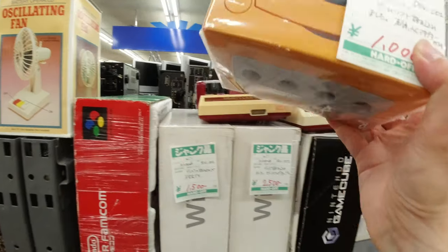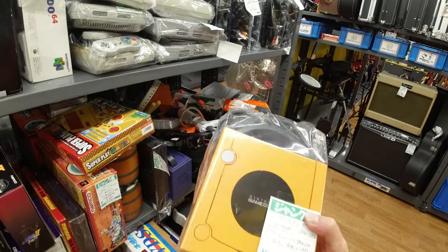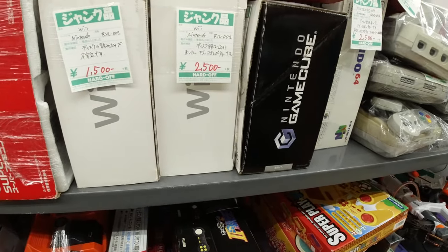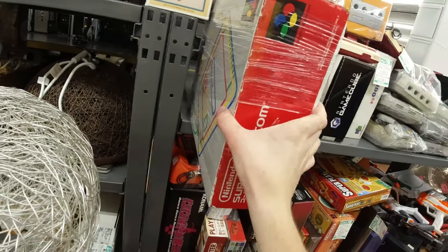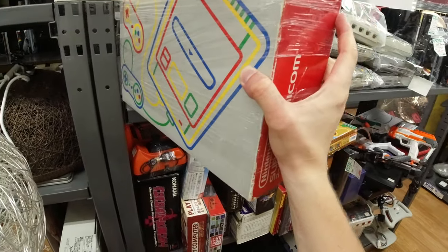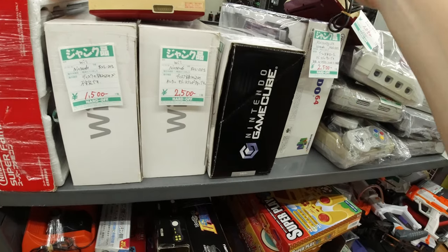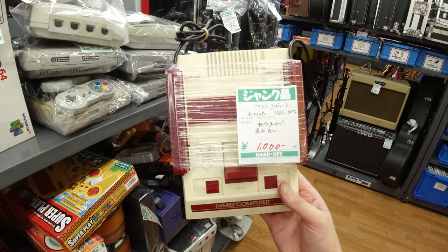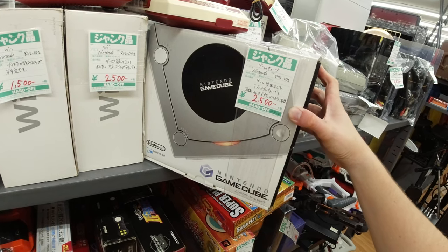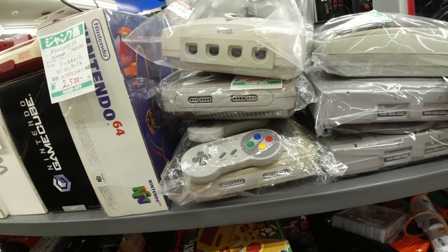We got an orange GameCube — I believe they're only released in Japan. At a thousand yen, that seems pretty good actually; it's not often you see those. And of course we got a boxed Super Famicom in pretty good condition. There are Wii's here as usual, and some Famicom — here's one that is not yellowed at all, going for a thousand yen, which is definitely a good deal. And the Silver GameCube as well.